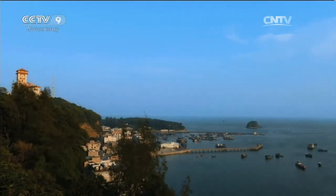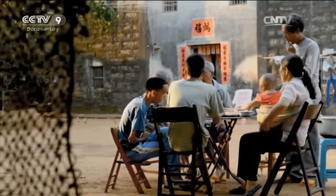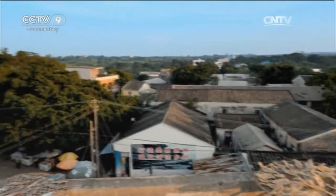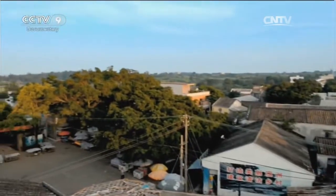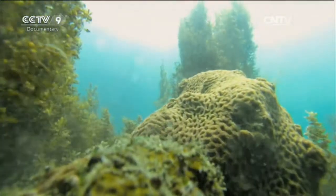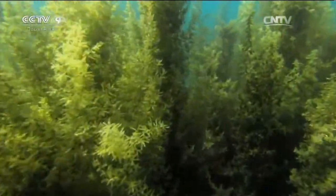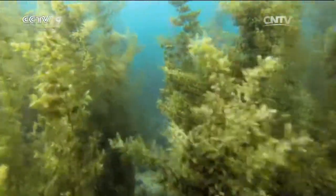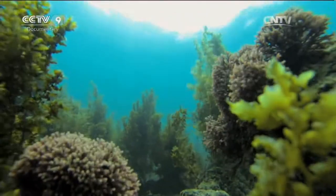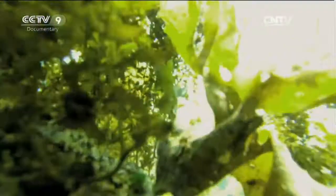Today, Weizhou Island is home to more than 14,000 people. But all is not well. An invader is on the march. It's a type of seaweed called gulfweed, and it's a menace to the coral reef. Coral reefs grow very slowly, as little as 2.5 centimeters a year. But gulfweed grows very quickly, as much as a meter in no time at all.